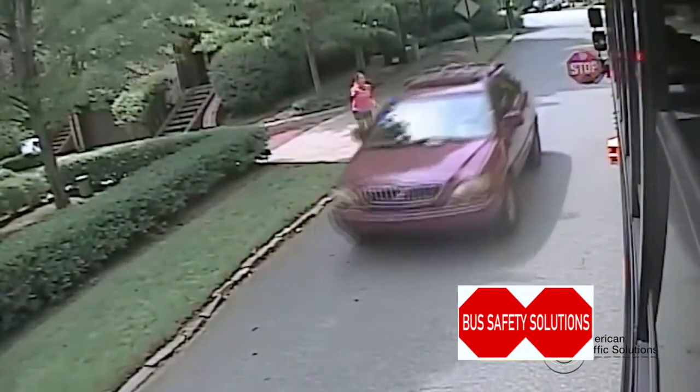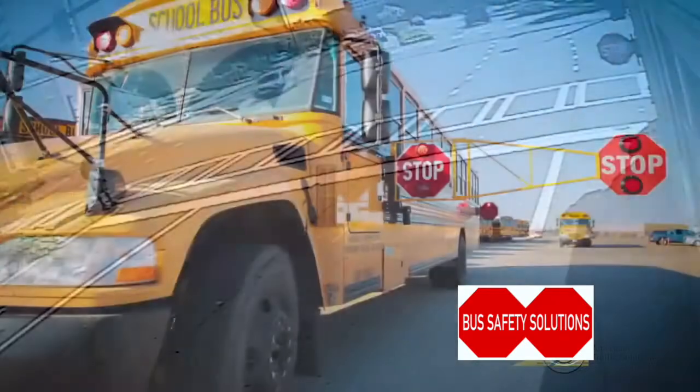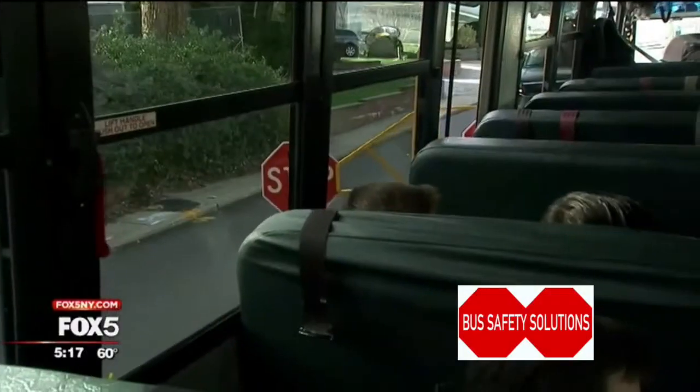Texas State Senator Don Huffines would rather invest in safety features other school systems have adopted, like these six-foot extenders that block traffic from passing buses. We need to be focused on what actually works to prevent the accidents before they occur. Anything we can do that's proactive and preventative in order to try to help and assist children, we want to do that.